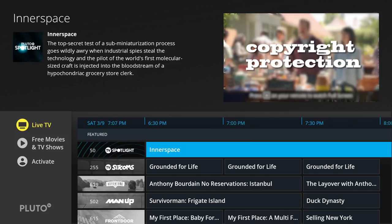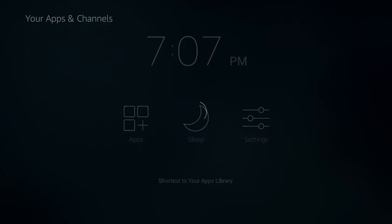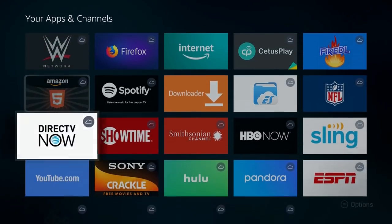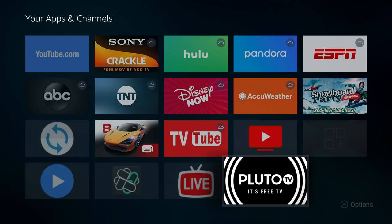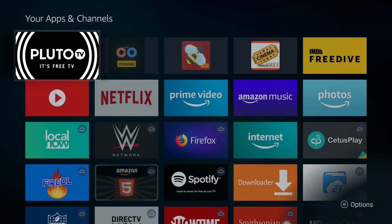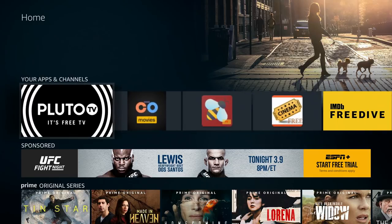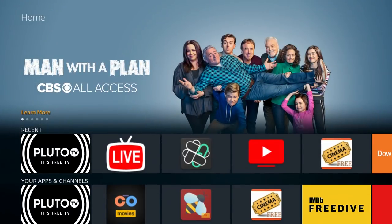I'm going to go back to the home screen to show you one last quick tip. Hold down your home button for about three seconds. You'll see a screen appear — click on Apps. Make your way down to the last app installed, which is Pluto TV. Click the three lines on your remote for options. You'll see Move, Move to Front — click Move to Front. This brings it all the way to the front, and every time you boot up your Amazon Fire Stick, Pluto TV will always be right in the front.